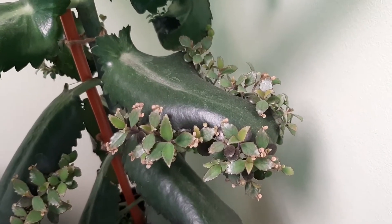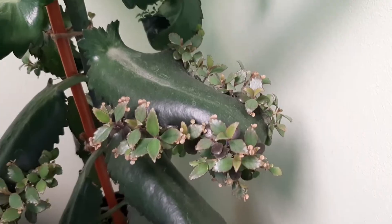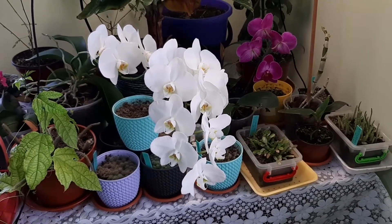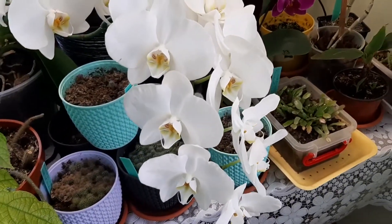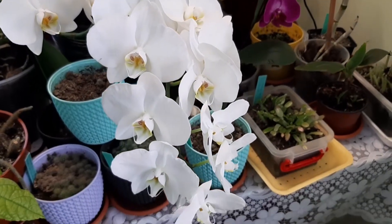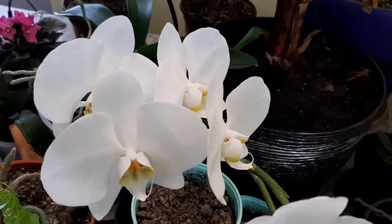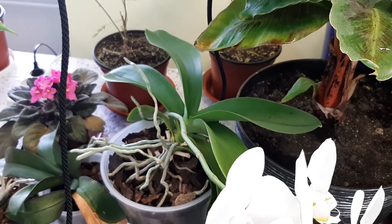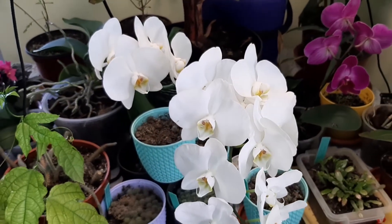Kalanchoe daigremontiana with the babies on that leaf are doing amazing as always. The orchid has a beautiful white bloom since February — long time already — and the flowers are still here. Amazing blooms, and it's natural bloom, not artificial. On the second spike, beautiful flowers. The new leaves I do not see, but after blooming they will grow, I think. I will cut all the spikes, or I will let them — I don't know, I will see.